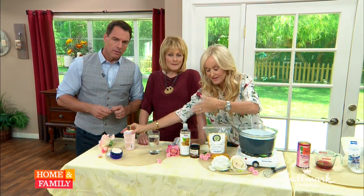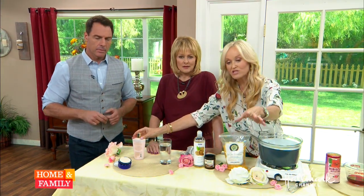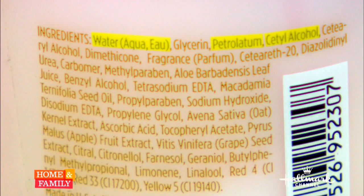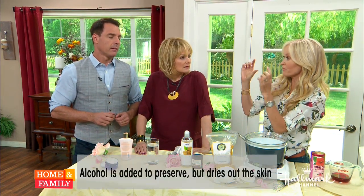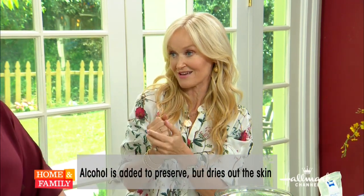The next ingredient is petroleum — yes, that's a fossil fuel. It's basically a mineral oil that coats the skin like plastic wrap. The fourth ingredient to look out for is alcohol. What does alcohol do on the skin? It dries it out. So in the main portion of that formulation, we have three ingredients that are extremely drying.